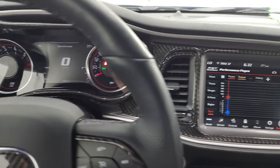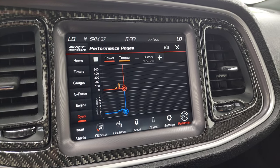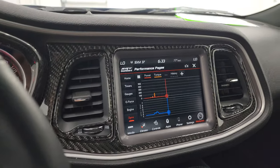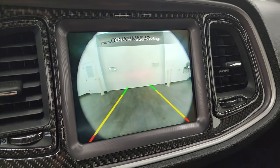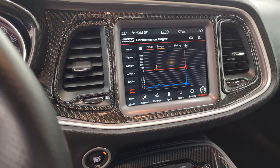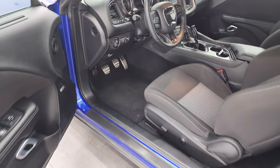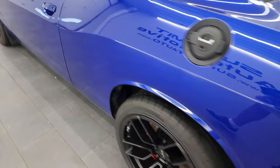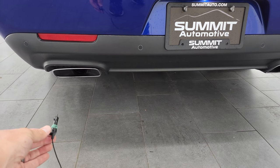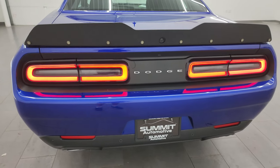It starts right up with no check engine lights or anything like that. As I rev it a little bit, you can see the performance gauges change, which is pretty cool. This is also where your backup camera shows up, and you can see that is working nicely as well. Let's go take a look under the hood and check out all those lights in the front. It sounds really good too — I love the 6.4, probably one of the best sounding engines out there.